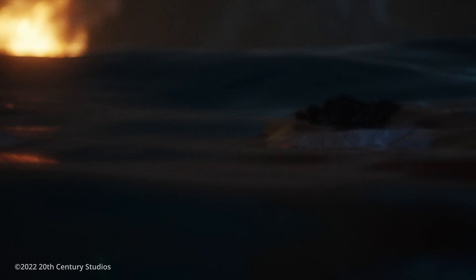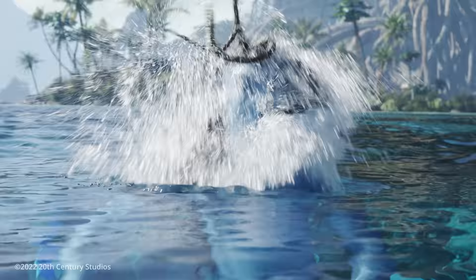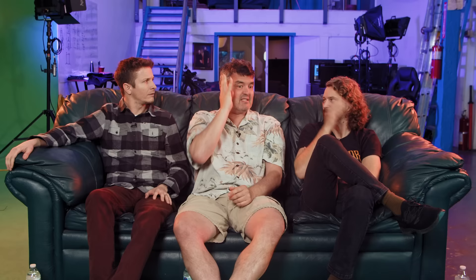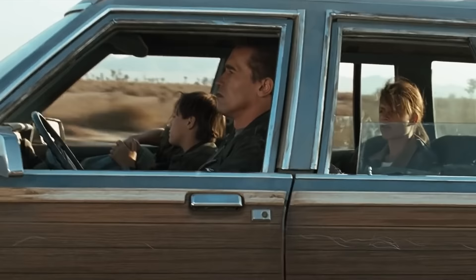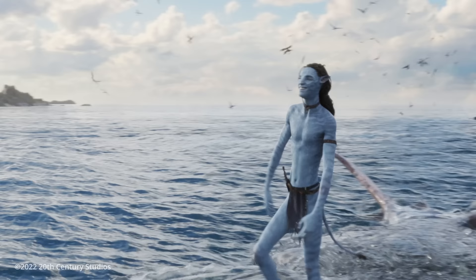An unsung hero in all this is the hair. The hair is perfectly photoreal — it moves in water, moves in air, gets wet and dries out. In the first film they used big cloth strips that would account for 20-30 hairs moving together. In this film every individual hair is simulated on its own, and even the peach fuzz on braids is simulated. Jim referenced Terminator 2 — he wanted Loak's hanging braid to give that same rebel feel as Eddie Furlong's hair that always hung down on his face.